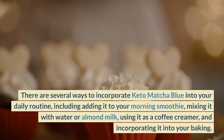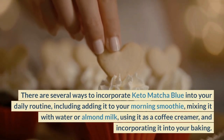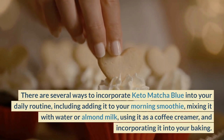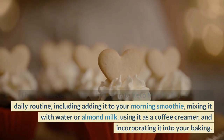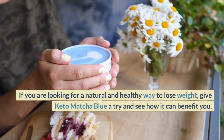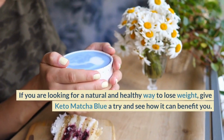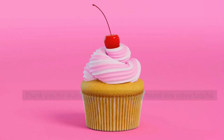There are several ways to incorporate Keto Matcha Blue into your daily routine, including adding it to your morning smoothie, mixing it with water or almond milk, using it as a coffee creamer, and incorporating it into your baking. If you are looking for a natural and healthy way to lose weight, give Keto Matcha Blue a try and see how it can benefit you.